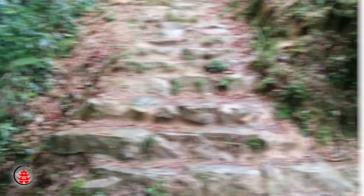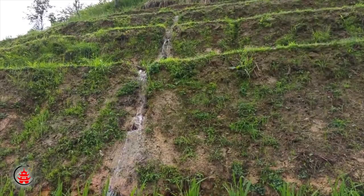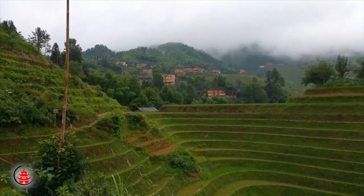Start day two by heading to the Longji Terraces. Located on Longji Mountain in Ping An village, Longji Terraces — also known as Longsheng Terrace Field — is a strikingly beautiful scenic spot. First constructed in the Yuan Dynasty and completed in the Qing Dynasty, it has over 650 years of history.